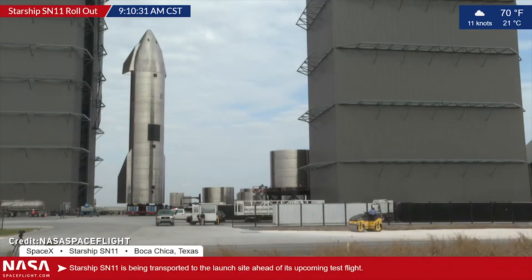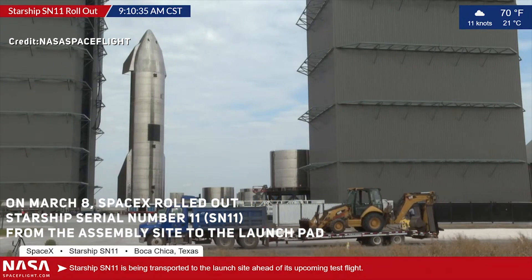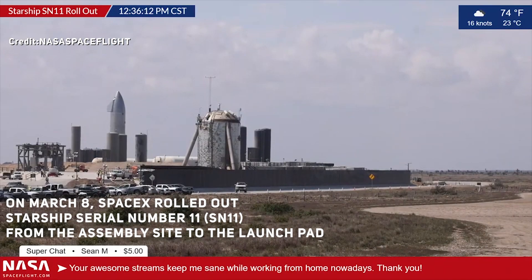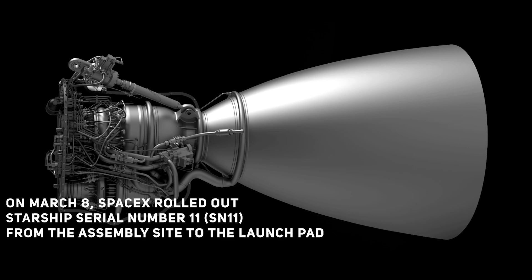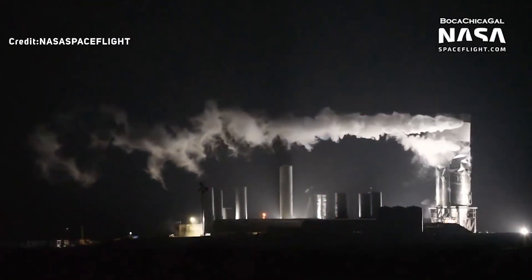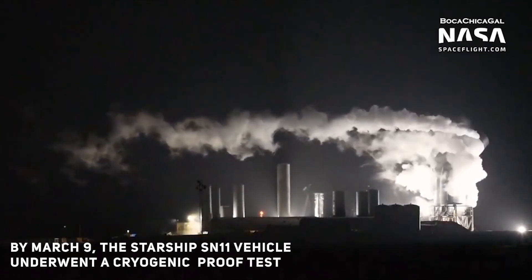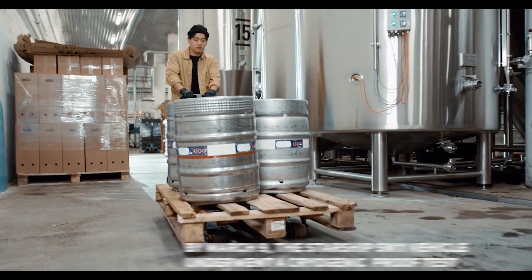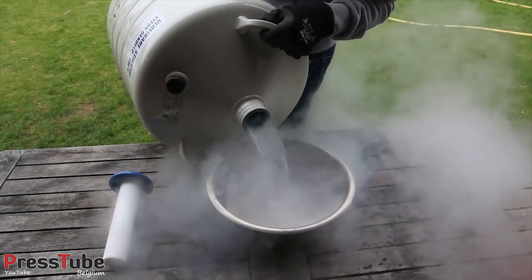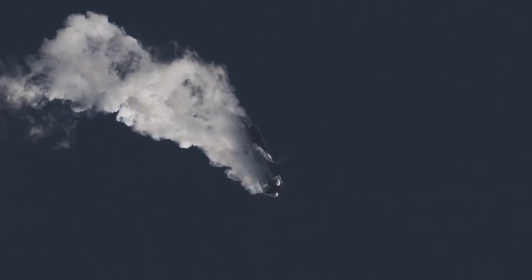On March 8, SpaceX rolled out Starship SN11 from the assembly site to the launch pad to perform pre-flight preparations. All three Raptors were installed. By March 9, the Starship SN11 vehicle underwent a cryogenic proof test, during which the stainless steel vehicle was filled with liquid nitrogen to simulate the stress pressure it will experience with cryogenic propellants in flight.